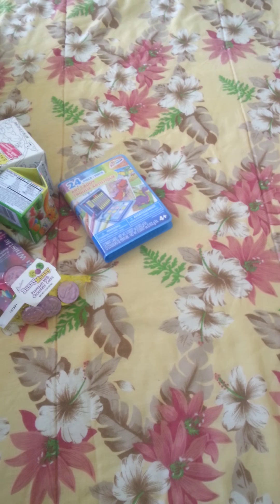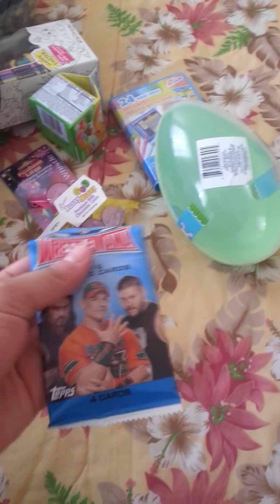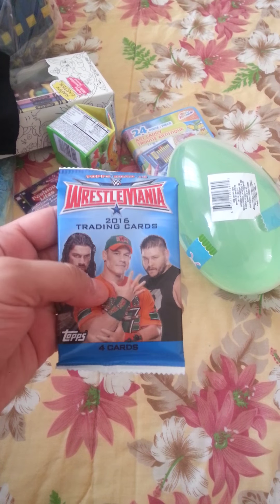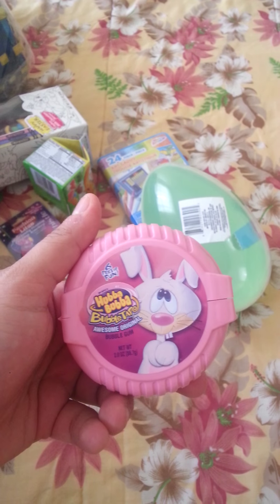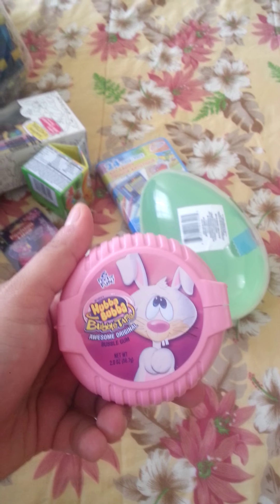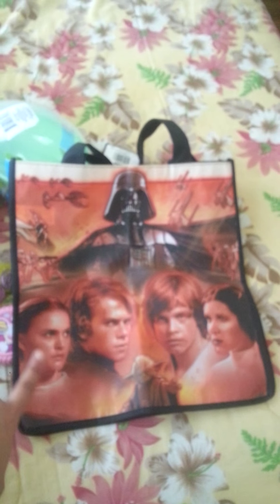I also got him this huge cute little egg from Dollar Tree — I'm going to fill this up with all his little toys. I got him these Wrestlemania cards, also from Dollar Tree. I also got him bubble gum tape, and this cute Star Wars bag. I saw this in Dollar Tree and I could not pass it up.